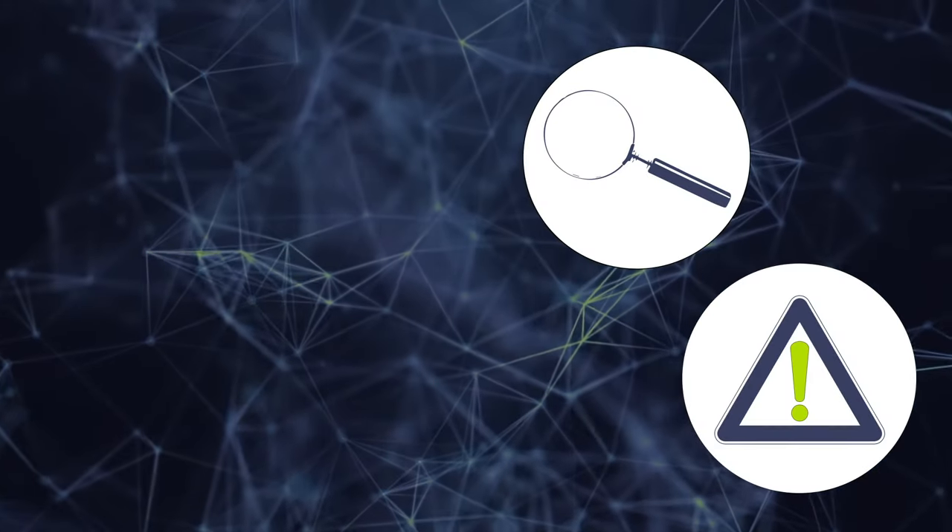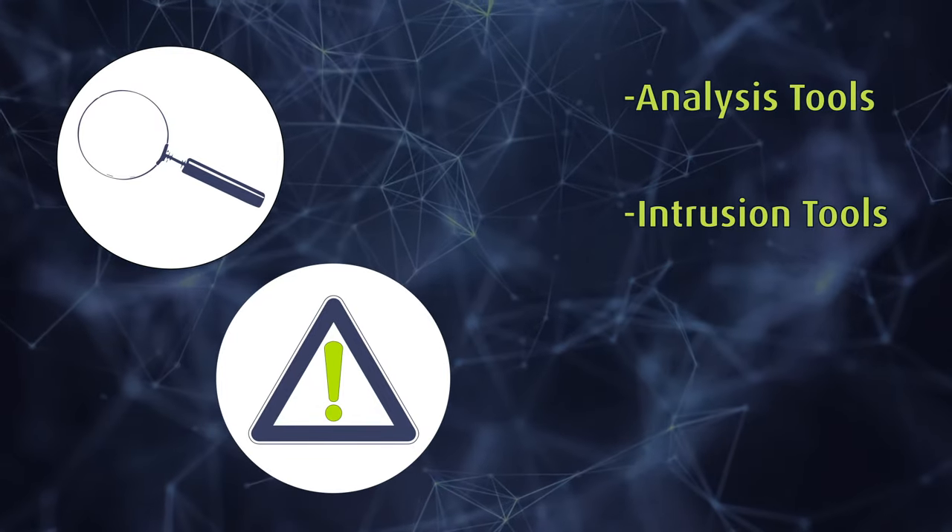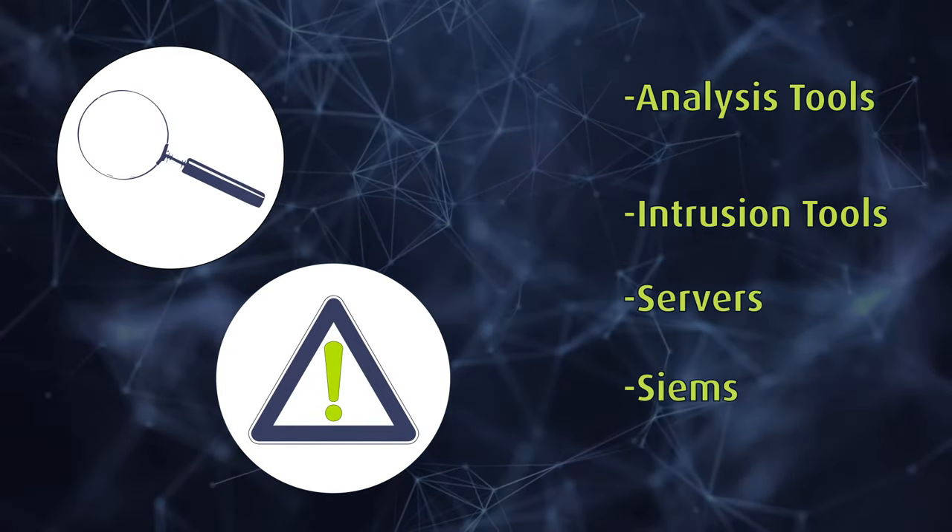You will learn how to evaluate and use important tools such as open source analysis tools, intrusion tools, servers, SIEMs, and more.